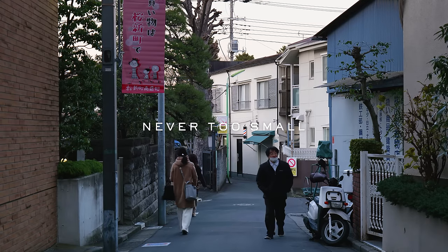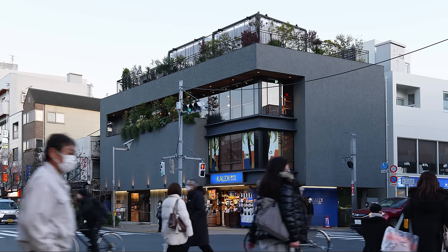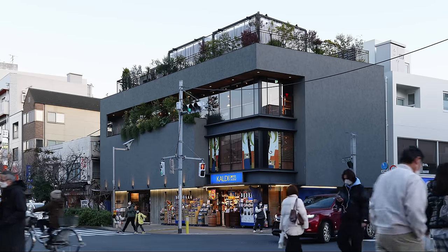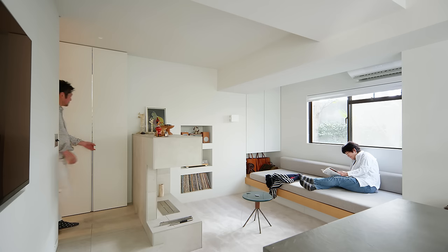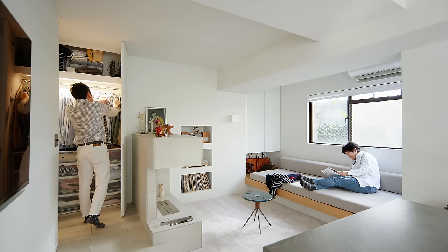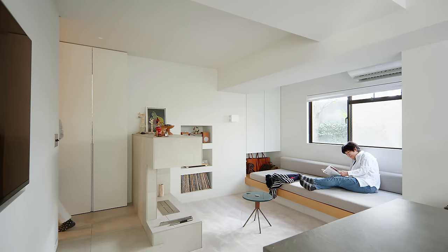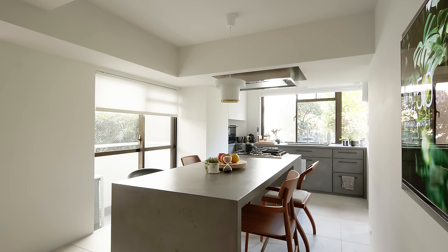The apartment is located in Setagaya, one of the most populated residential areas in Tokyo. It was very important that two adults — mother and son — could live their lives together while keeping their distance from each other when needed, even in such a small space.